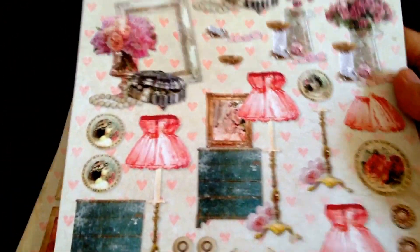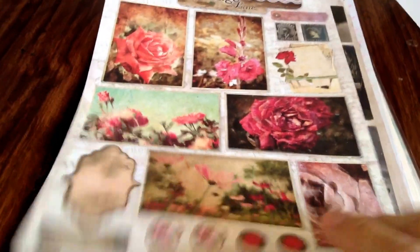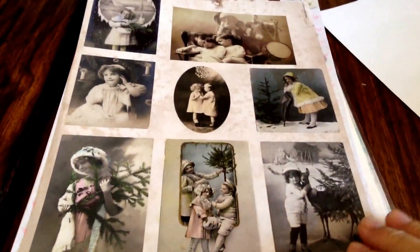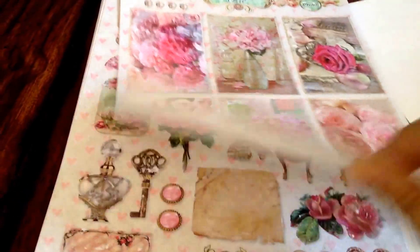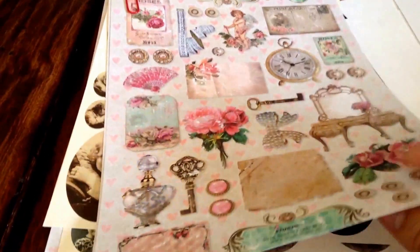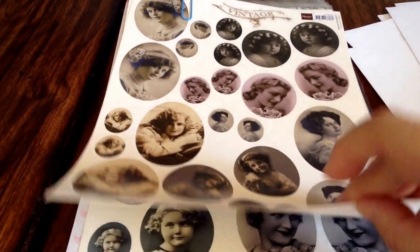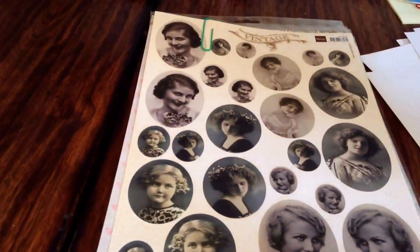I do have this left — it's only one. This is the Shabby Chic collection. I have one of this, one of this, this is beautiful, I have one of this, one of this. I have one, two of these ones, one, three of these ones. This is beautiful, guys — you can make cards or decoupage or whatever. I have two of this.